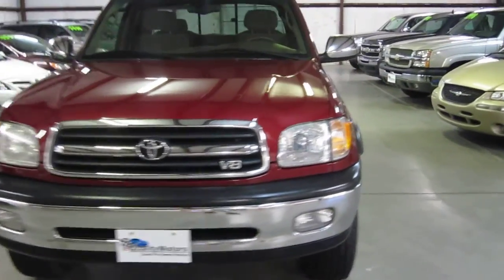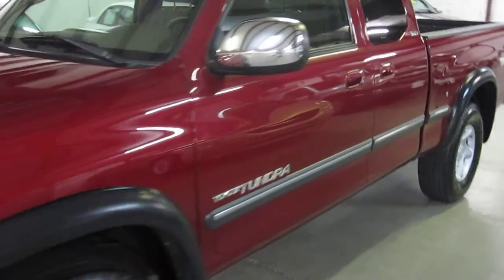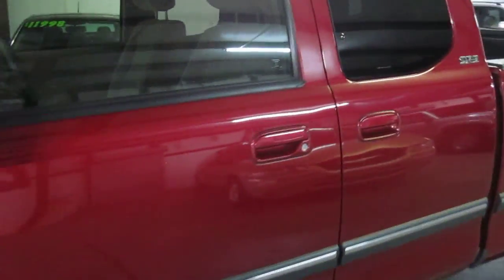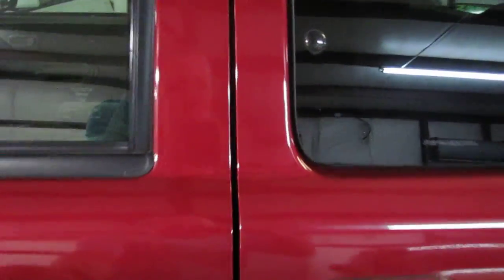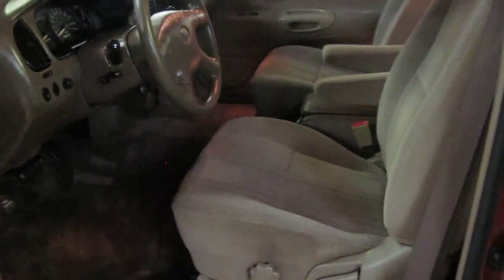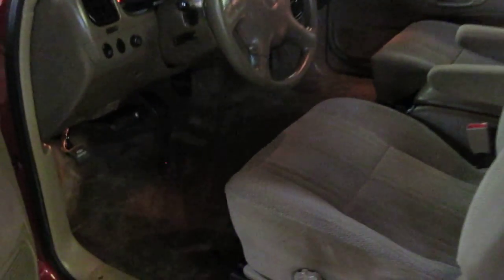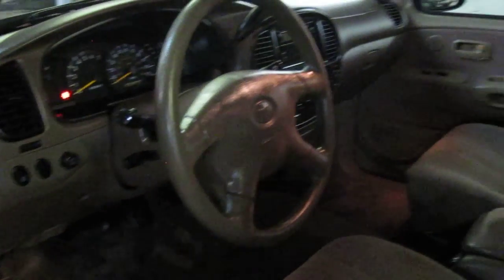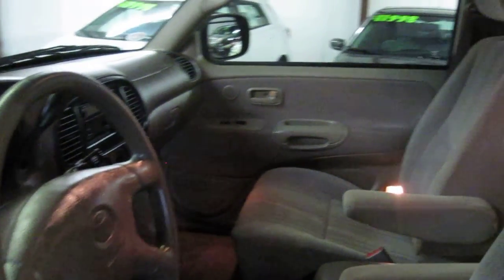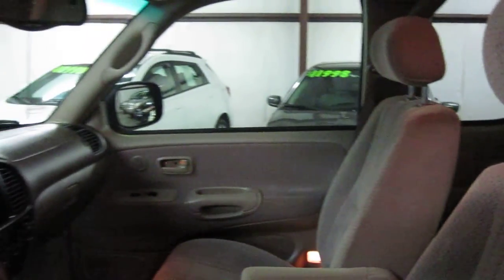Super clean truck here. This is a local one-owner vehicle and has very good miles on it for a 2002. I'll confirm those for you here in just a second. Go ahead and open the driver's door here — we have the cloth interior, super clean carpets. This truck's been really well maintained by its only owner. The gentleman I bought it from actually used to work for Toyota.